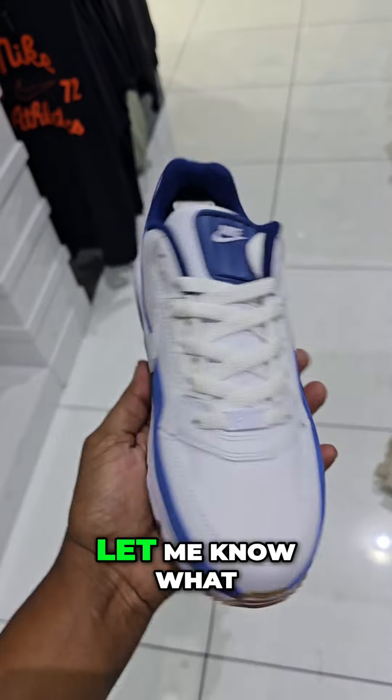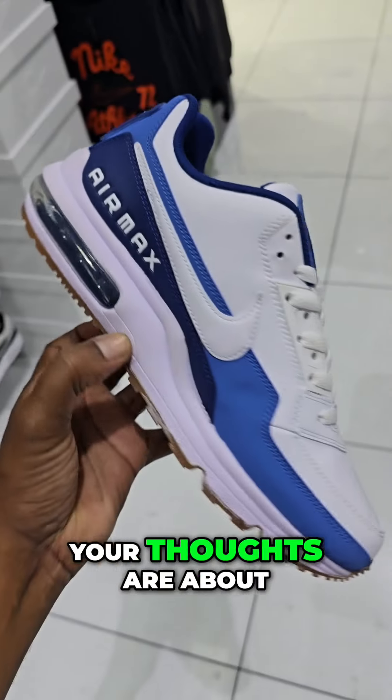This Air Max LTD is definitely a solid colorway — $130 on the retail. Got the gum outsole too. Let me know what your thoughts are about this shoe.